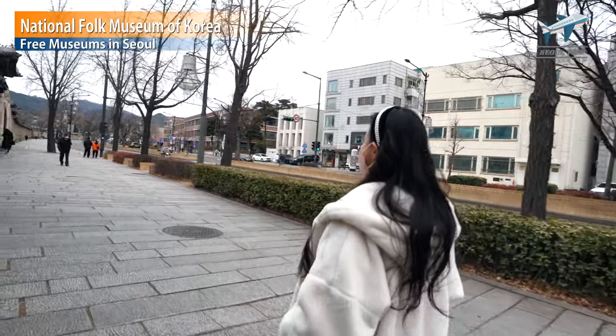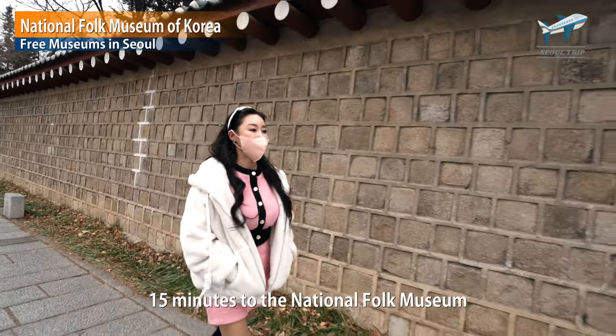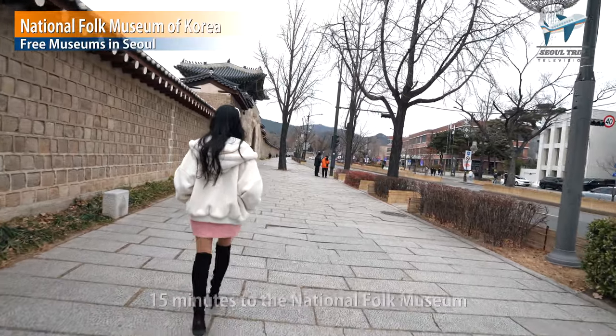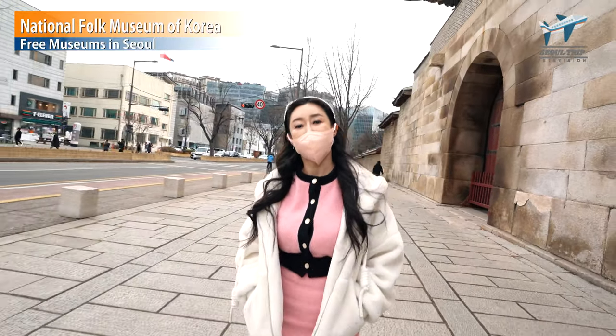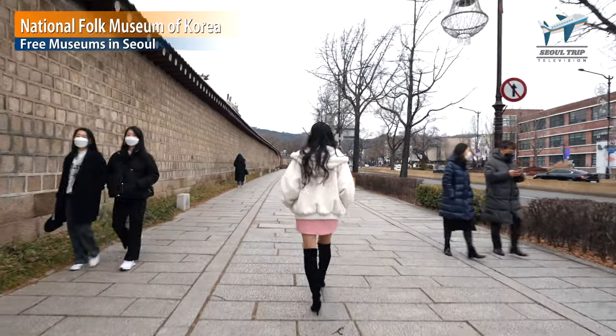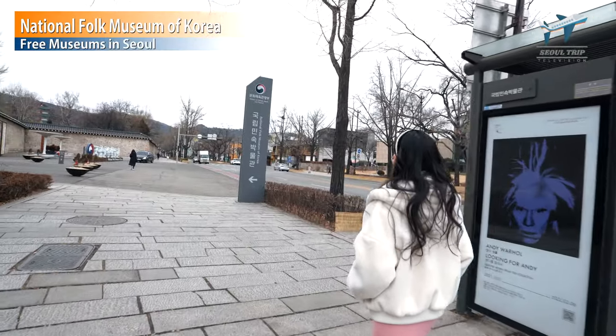To get to the old streets of Seoul, you have to go next to Gyeongbokgung Palace. It takes about 15 minutes if you walk slowly. There is an old street on the left and a modern street on the right — it's an interesting road. Even if it's hard, make sure to walk. But don't walk in winter; it's freezing.